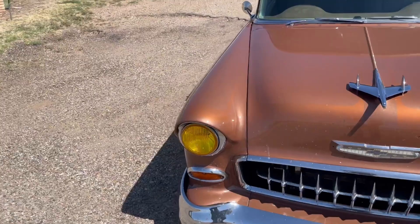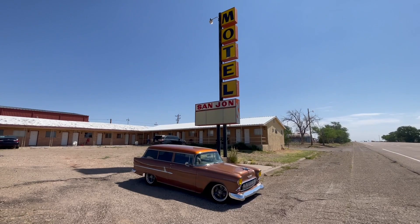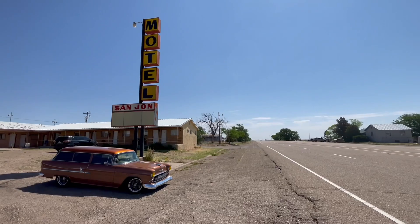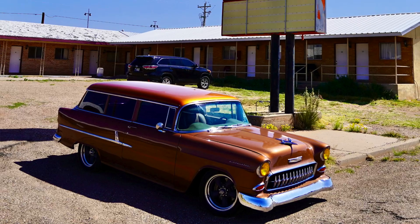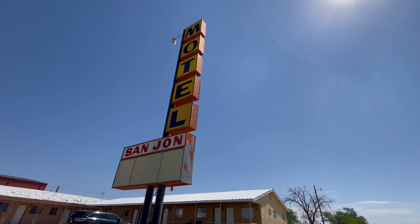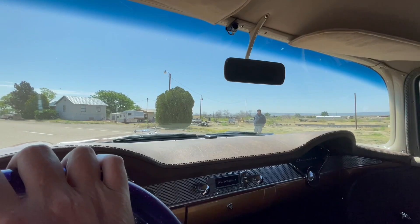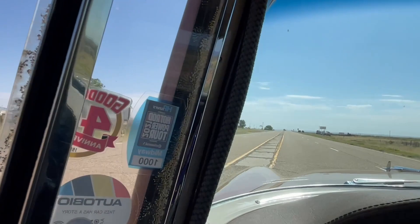The Barking Rat — attack dog. The St. John Motel. Making friends. That's it for St. John, New Mexico — Route 66 heading eastbound.